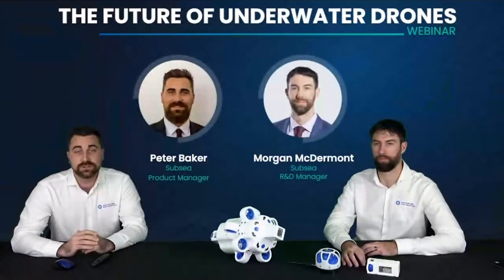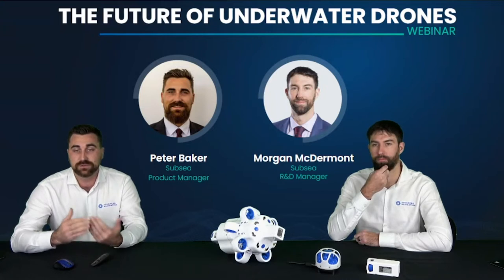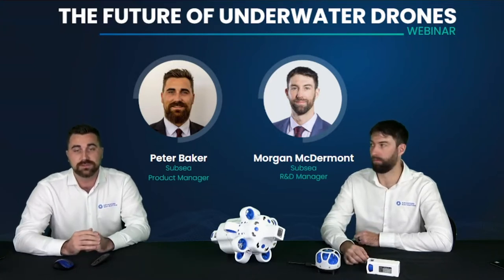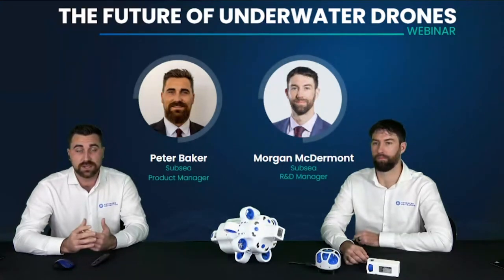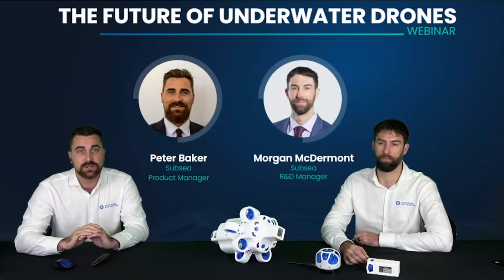Welcome everyone to the Advanced Navigation webinar series. Today we're going to be talking about the future of underwater drones, focusing on Hydrus, our micro AUV. This is the first in a series of webinars for Hydrus. This first one will concentrate on the inspiration and design of Hydrus, the philosophy behind the design, and some of the key features and applications of the vehicle.